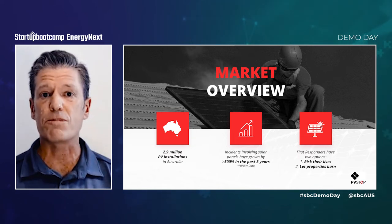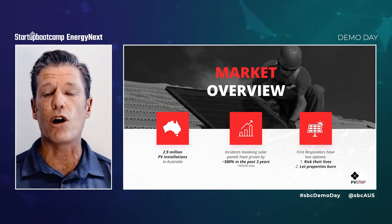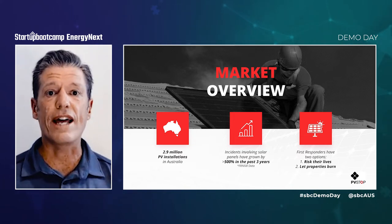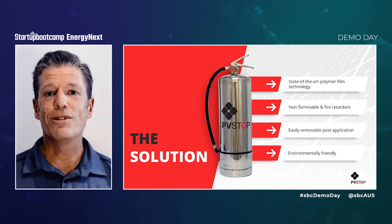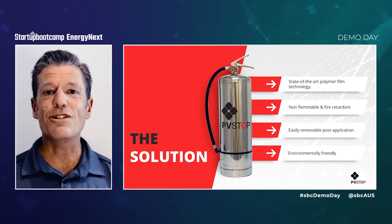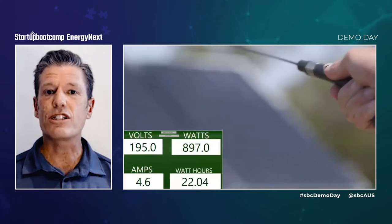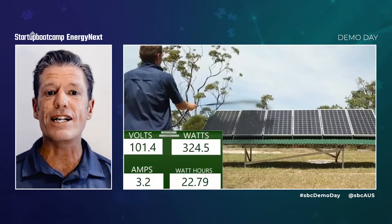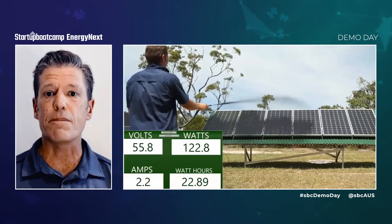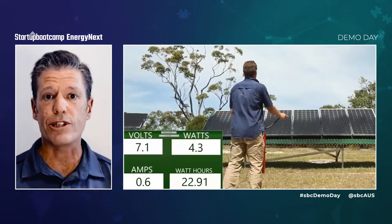And with more solar panels being installed each day, first responders are left with two options: put their lives at risk, or let properties burn. So what is PVStock? PVStock is a state-of-the-art polymer film technology sprayed directly onto solar panels like a liquid blanket. It is the only accredited physical barrier solution that isolates the power produced by solar panels at the source of power production.